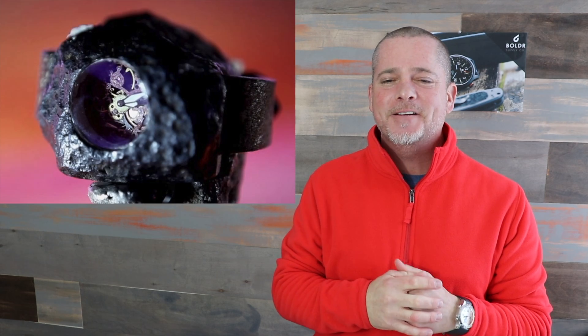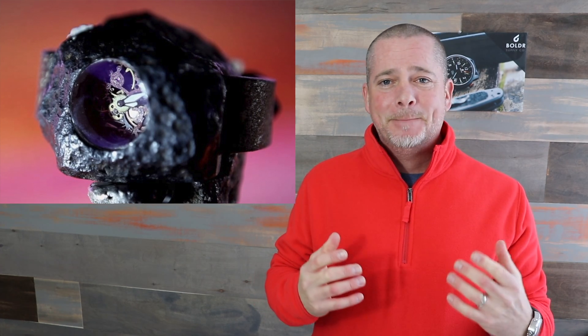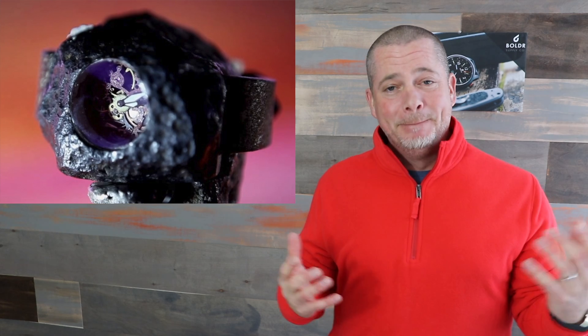The next one I saw I didn't even realize was a watch. Take a look at it here — this is a watch by a company I've never heard of. It's Greco Geneva, and no offense to whoever is behind the brand, but basically what they did was they took a piece of a meteorite — the name of the watch is the Asteroid — and it looks like they milled it out and just stuck a movement in there. It's far from attractive.